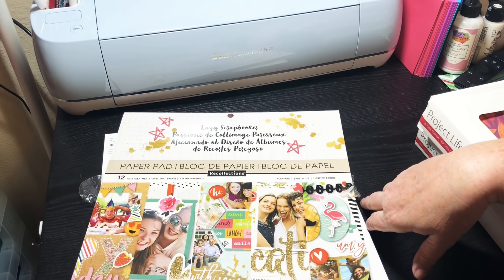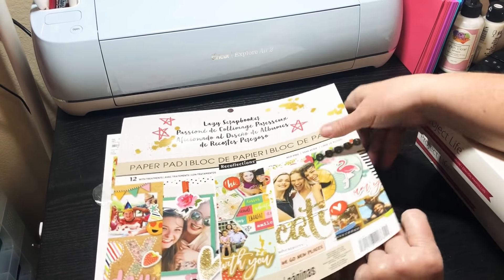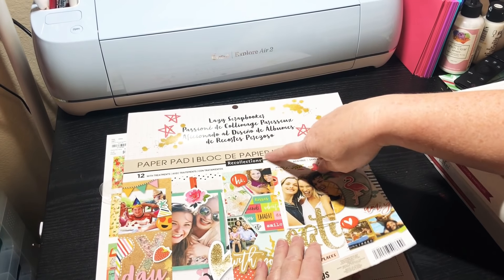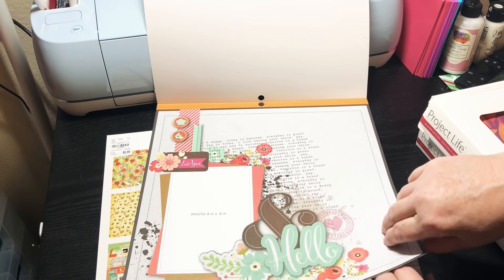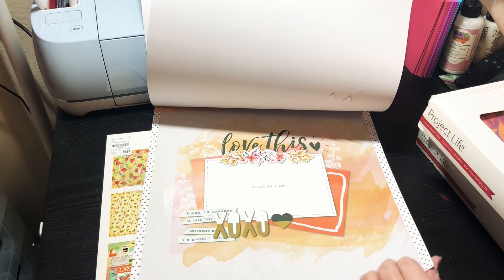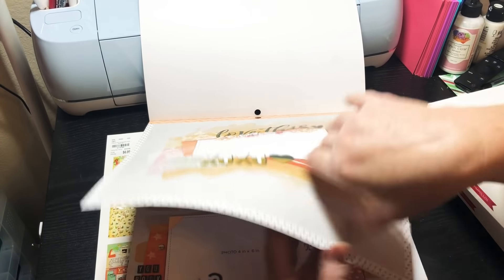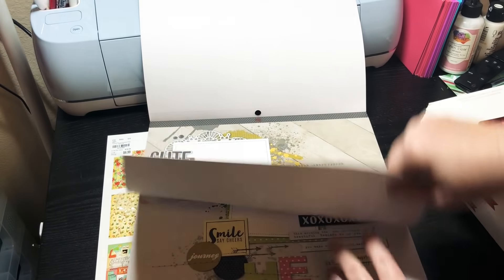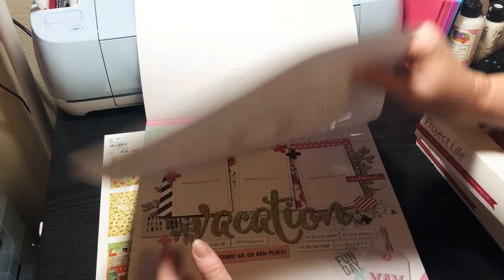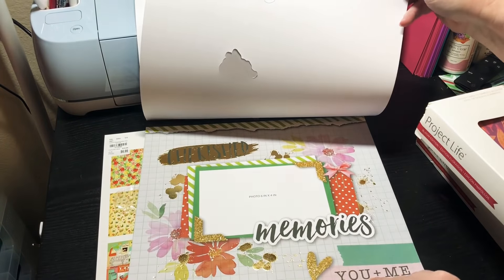Then I found this one — it's called Lazy Scrapbooker. It's by Recollections and was $6.99. I normally get Recollections at Michael's, so it's crazy they have it here. You could use it as a scrapbook page or just cut it up. Look — it's got cutouts right here where you can put your photos in. It's really cool if you want to do a scrapbook.